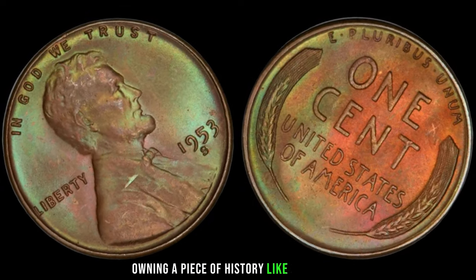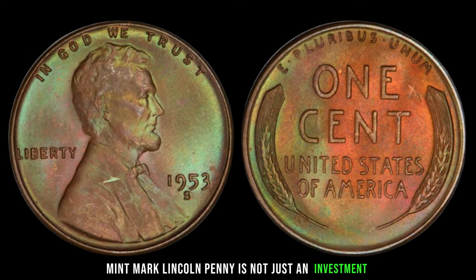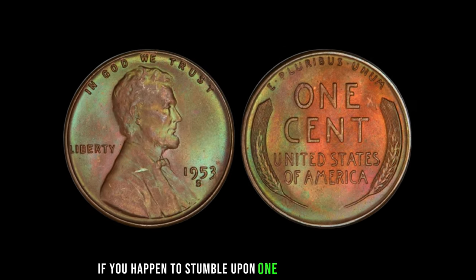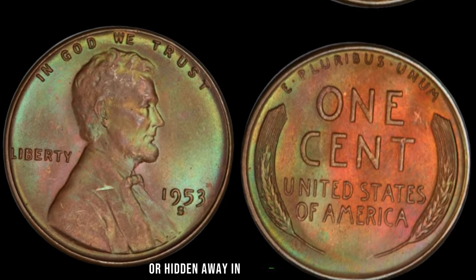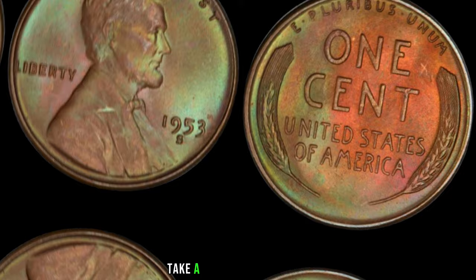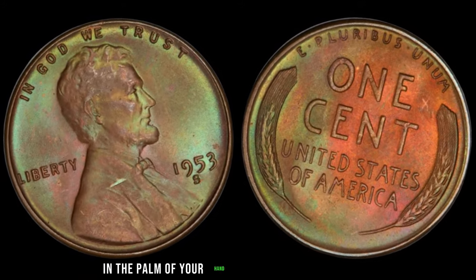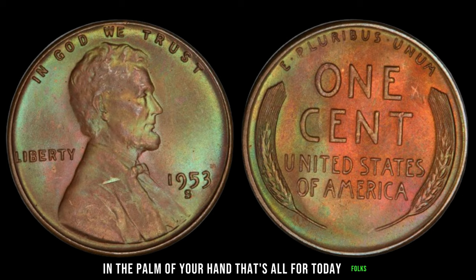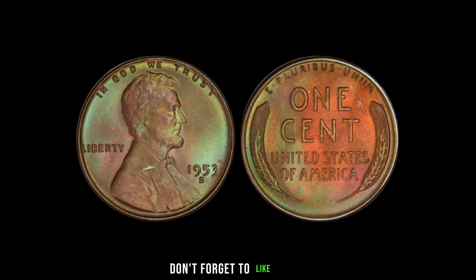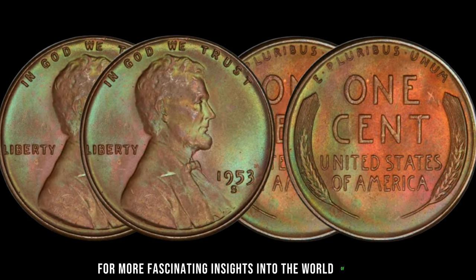In a recent auction, a 1953 S-Mint Mark Lincoln penny fetched a staggering $2.1 million, making headlines around the world. It's important to note that the value of rare coins like this can fluctuate based on market demand, collector interest, and the overall condition of the coin. But owning a piece of history like the 1953 S-Mint Mark Lincoln penny is not just an investment — it's a treasure. If you stumble upon one in your pocket change or hidden away in grandma's attic, don't dismiss it as just another penny — take a closer look, because you might just be holding a fortune.